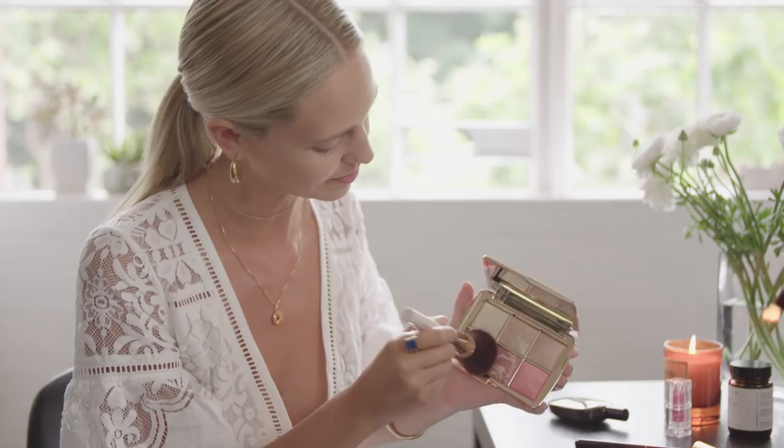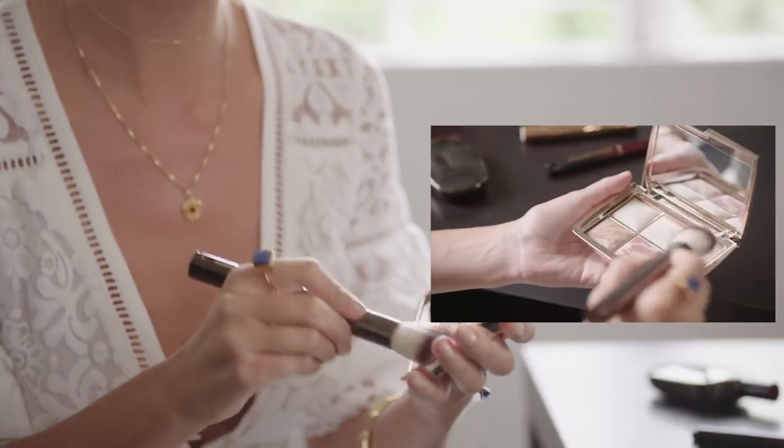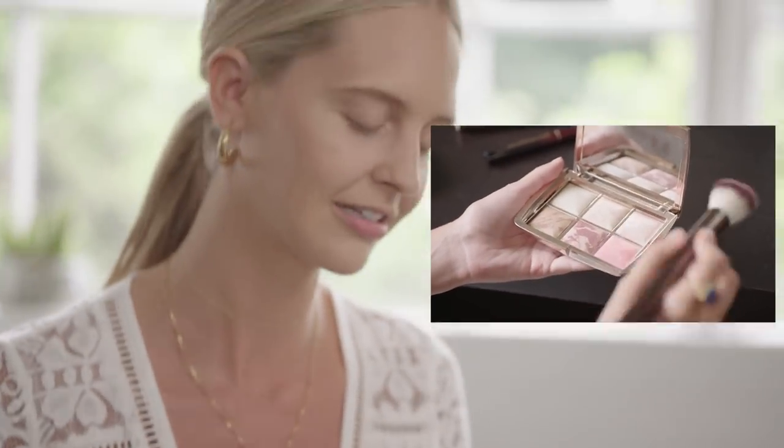So I'll start with the bronzer. I like to use a bigger brush for this. Bronzer here. I'll add some of this beautiful blush — it's quite pigmented, so I'll just use a little bit. To finish, I might just use all three. Voila!